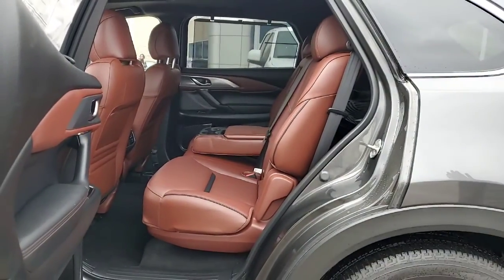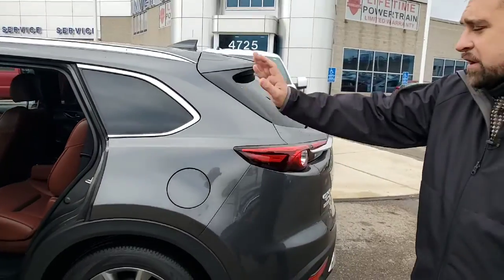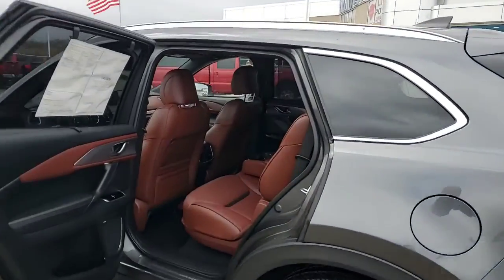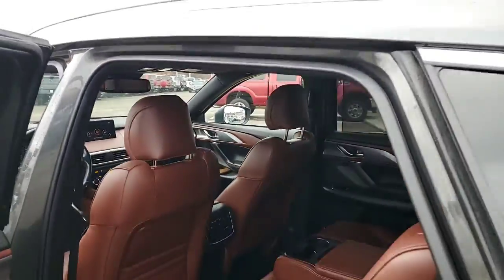Bench seating for the middle so you can fit numerous different passengers in there. You can also see that the center stack allows you to control the air conditioning and the heat, so your passengers can actually control the temperature for themselves.